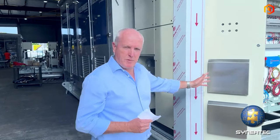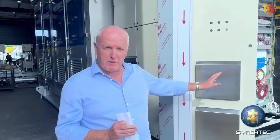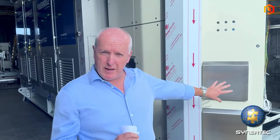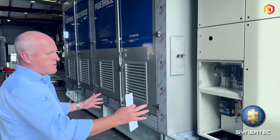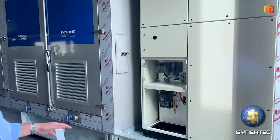I don't want to show you this side too much because that's where our secret source is — that's where the control and the brains of the unit are and that's where our IP resides. But if we continue down this way, this is the depth of the control panel here. It's a very significant control panel.